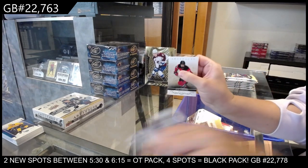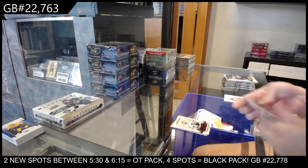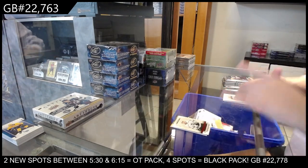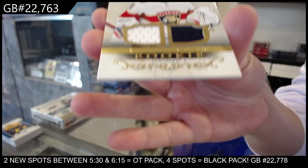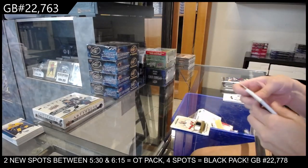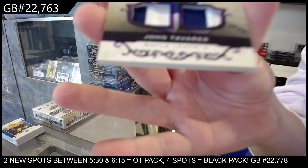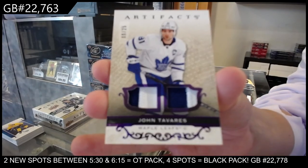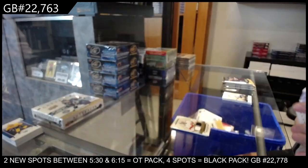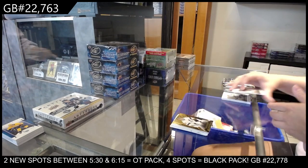We have an autograph for Colorado of Cale Makar. Number to 4.99 red rookie for the LA Kings of Rasmus Kupari. Rookie dual jersey numbered to 7.99 for the Florida Panthers of Spencer Knight. We have a purple dual patch numbered to 25 for the Toronto Maple Leafs, John Tavares. And autograph for the Tampa Bay Lightning of Andrei Vasilevsky.